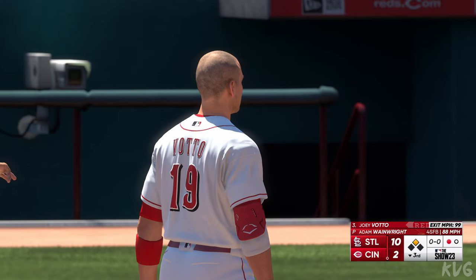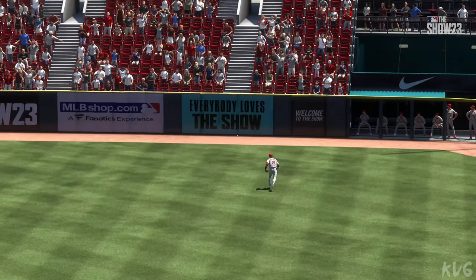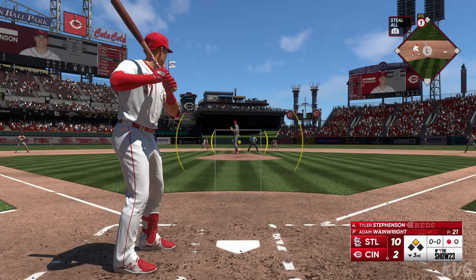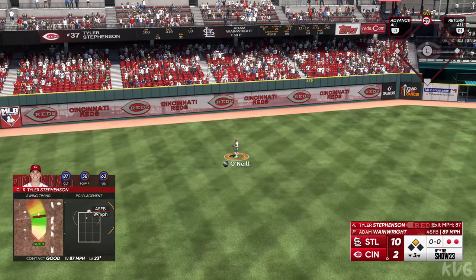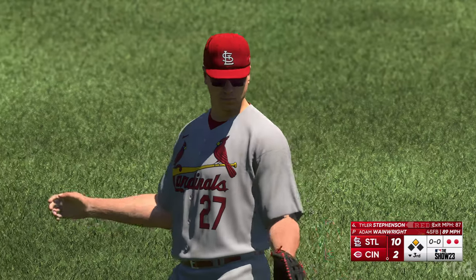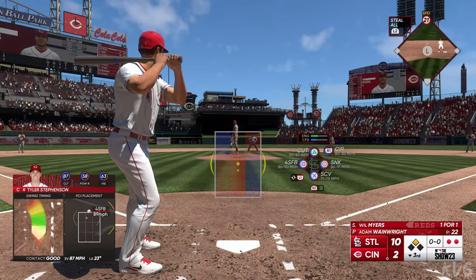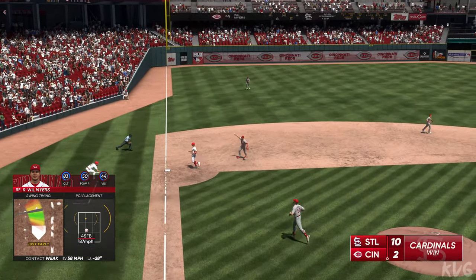Two consecutive extra base hits for these guys. First pitch fastball in a great spot to do damage, and he squared it up nicely. Votto at second with one away. Here's the Reds catcher Tyler Stevenson — O'Neal drifts towards it in left field and there are two down. He just pulled off of it a little bit right there, that front shoulder coming open instead of staying closed. Will Myers doubled in his first at-bat — just a slow ground ball this time. Puts the tag on him and that's the inning.